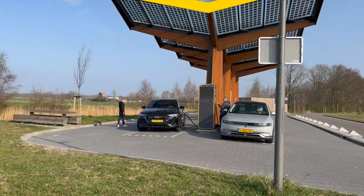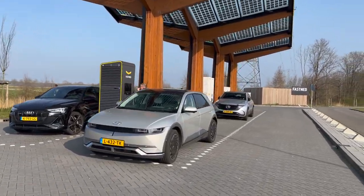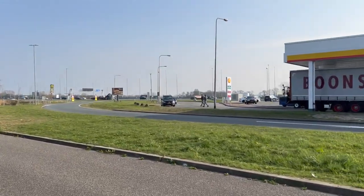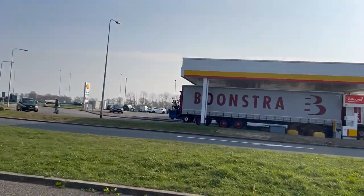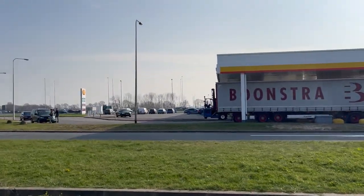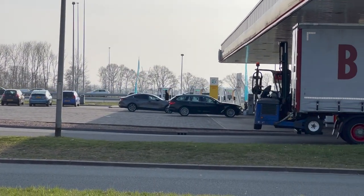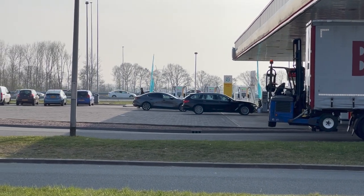The last time I visited the Hakala, these were the only chargers you could use. But times are changing in the Netherlands, because look what Shell built over there — some fast chargers next to the road.